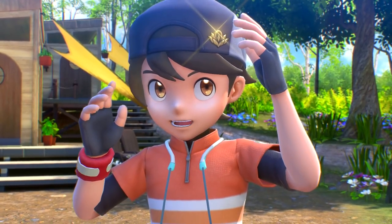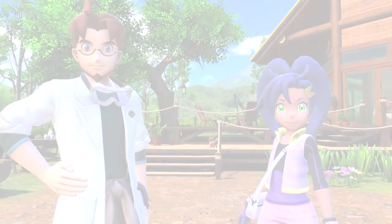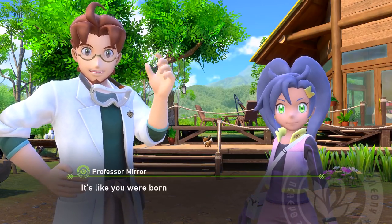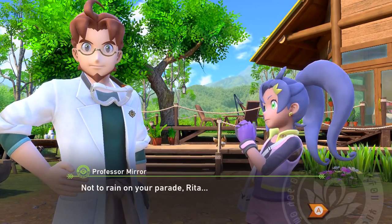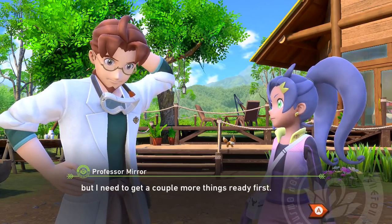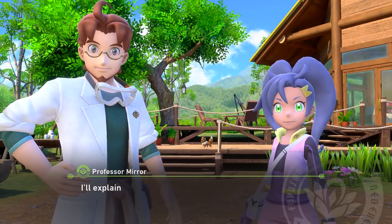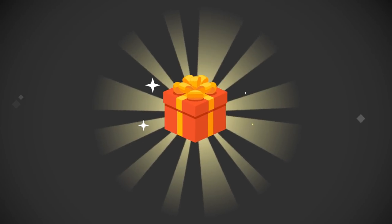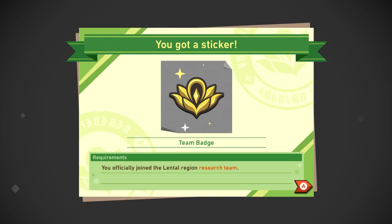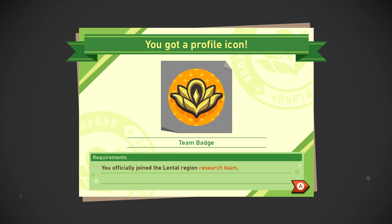Ready to officially join the research team? I would love to! We're officially part of the crew. It's like you were born to wear it. Well, what are we waiting for - adventure awaits! We got a sticker - Team Badge! We officially joined the Lentil Region Research Team. Now that we're a full-fledged team member, the professor has something for us that'll come in handy.